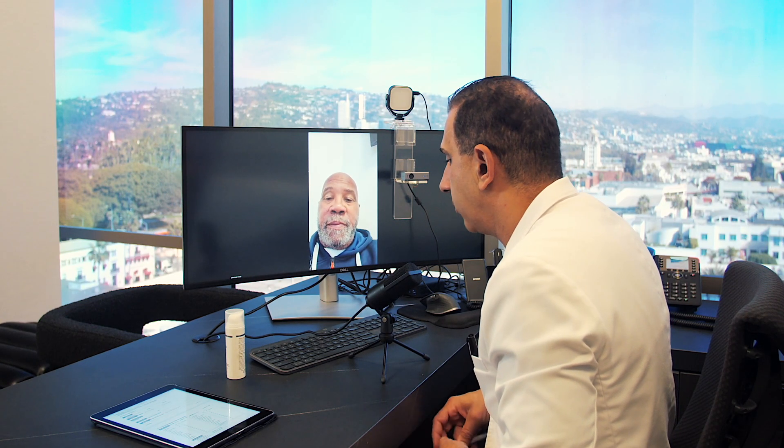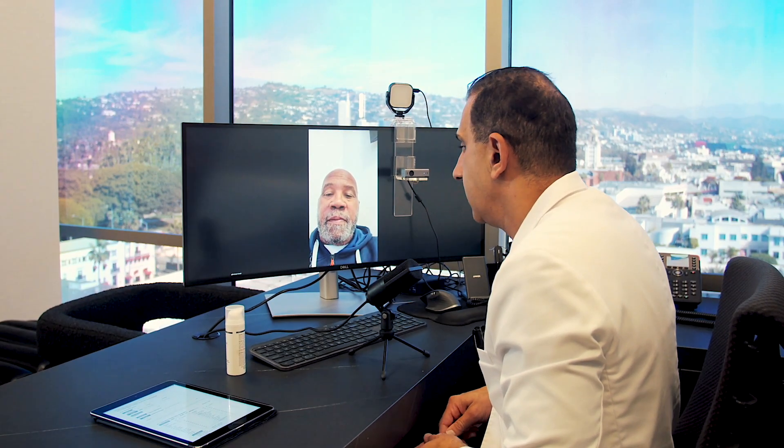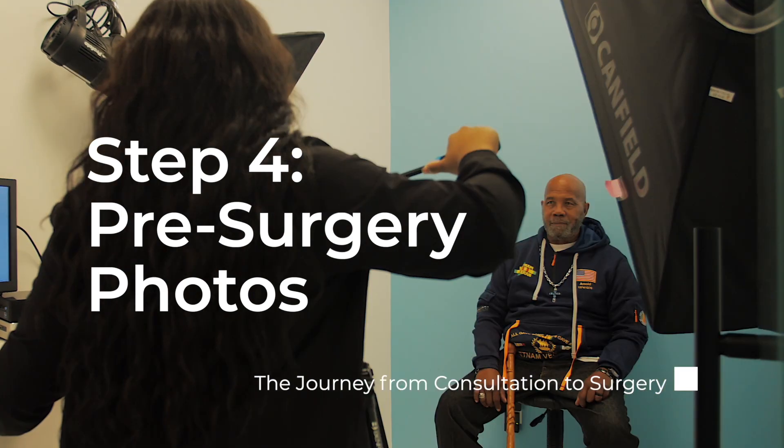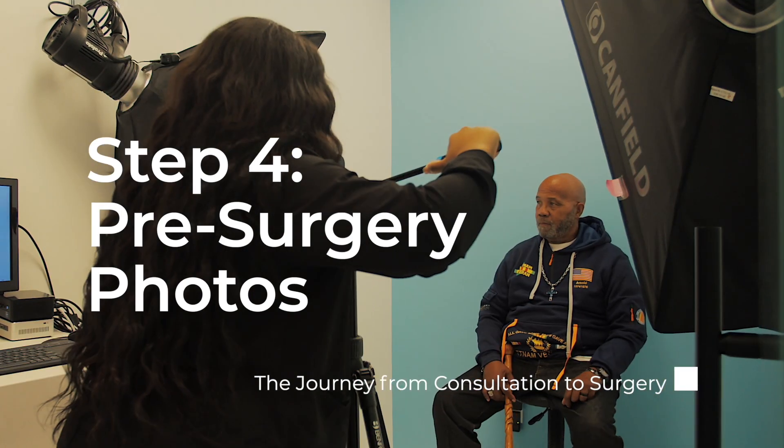Looking forward to seeing you in person. Really appreciate you reaching out. We document your starting point the day before the surgery with photos and carefully map out your surgery plan.